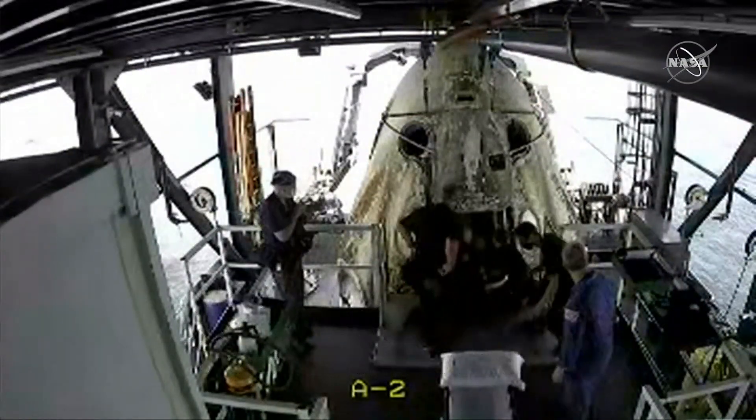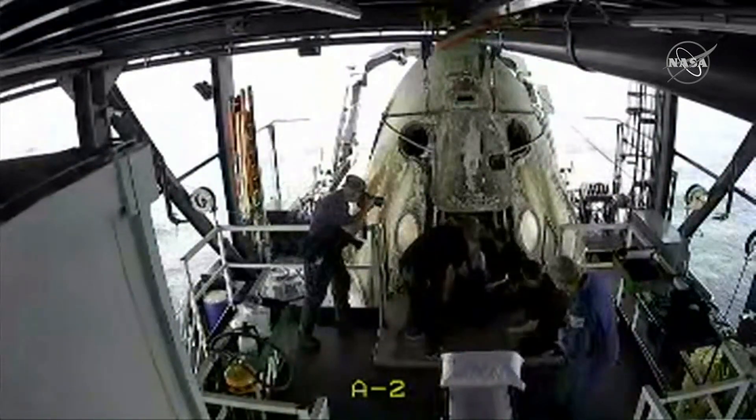SpaceX Dragon for the commander. Go for SpaceX.